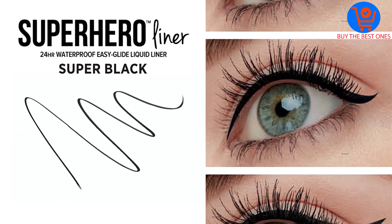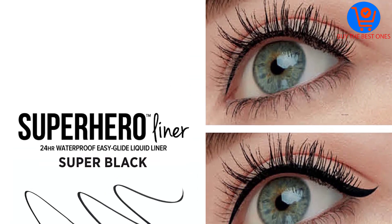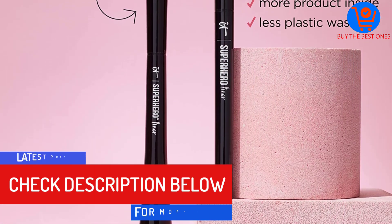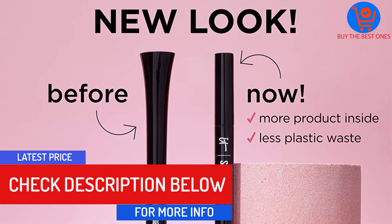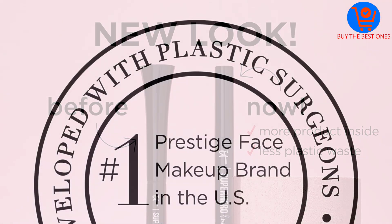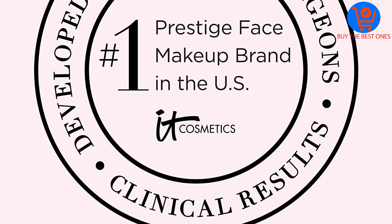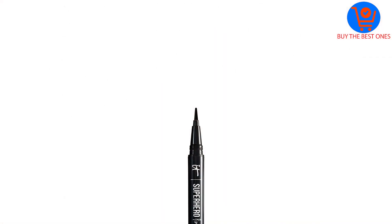The liner wears well for a full 24 hours and sustains under water without streaking or smearing. The luxurious ingredients include collagen peptides, biotin, and oil-absorbing kale and clay. To apply, glide the brush tip lightly across your lash line from the inner to outer corners as close to the roots as possible. Lightly press for a thin line and increasingly add more pressure to thicken the line.